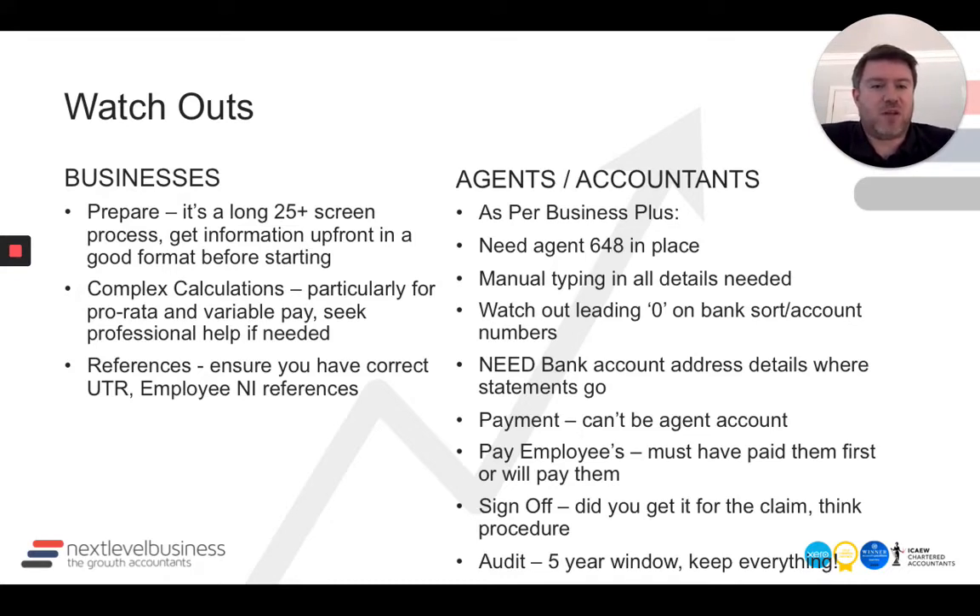That's going to be an anti-fraud measure. They're going to look at the bank account sort code, the name, and the address to make sure the bank is verifiable. That caused some pain to get that information, so go back to your client if you're not sure. Payment can't be paid into an agent account or a client account — it needs to go directly to the claimant client. You also have to confirm that employees must have either already been paid or will get paid.